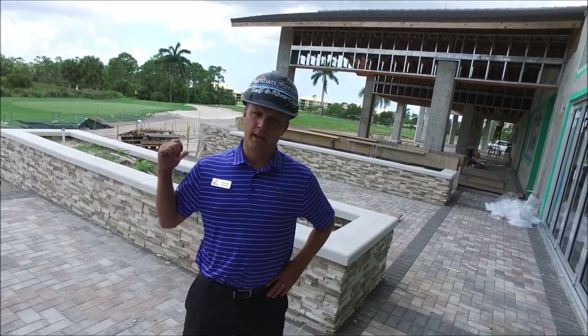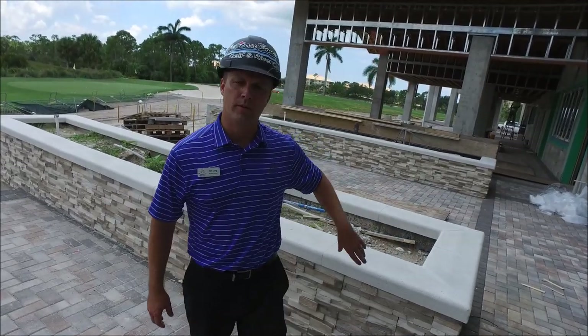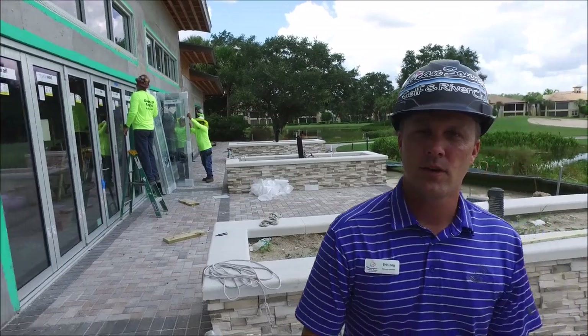We are located right outside of the terrace. You can see behind us they've started to put in the wall caps, so that's all the way around all the planters. They'll finish with the handicap ramp very soon, but you can see the progress with the guys installing the doors right behind us. It's great to see.